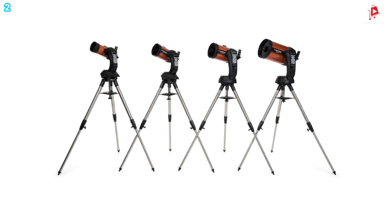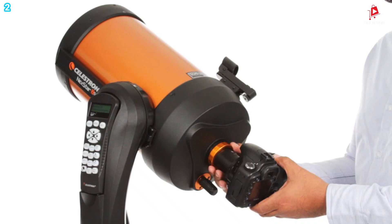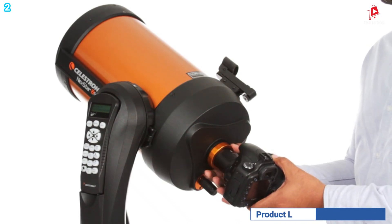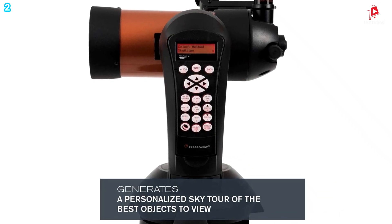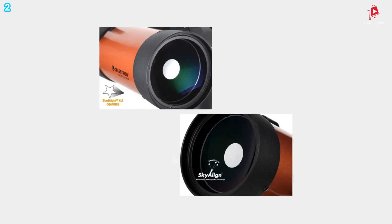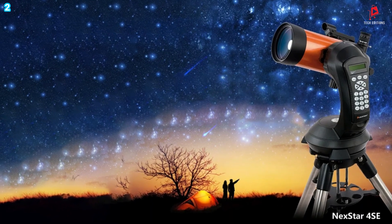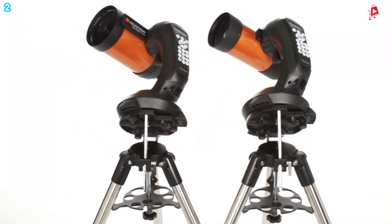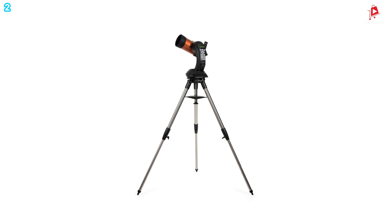The StarBright XLT coatings enhance the clarity of your images, making the NexStar 4SE an excellent choice for both visual observation and photography. With its user-friendly setup, compatibility with StarSense and SkyPortal Wi-Fi, and additional features like NexRemote software and a two-year warranty, the Celestron NexStar 4SE telescope is perfect for anyone looking to explore the universe in greater detail.